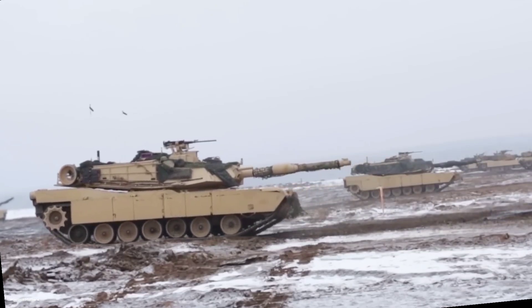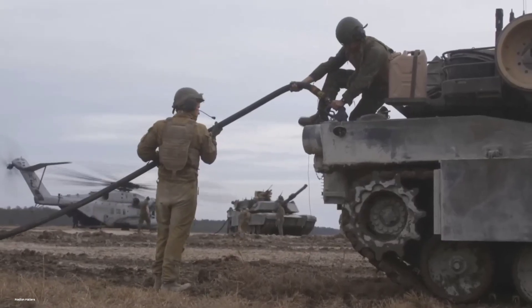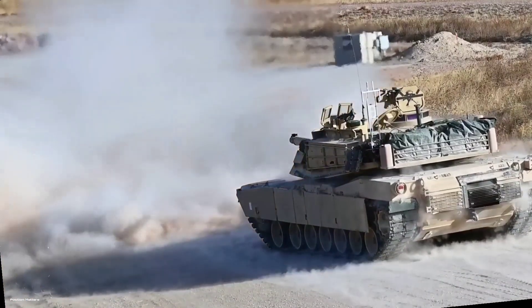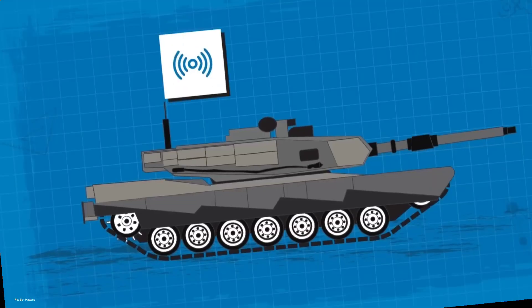These include next-generation armor, an active protection system to intercept incoming threats, and a more powerful, fuel-efficient power plant. Its armament will likely feature an advanced smoothbore gun capable of firing kinetic energy penetrators and programmable air burst munitions.